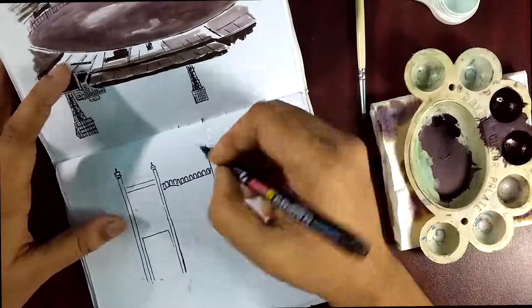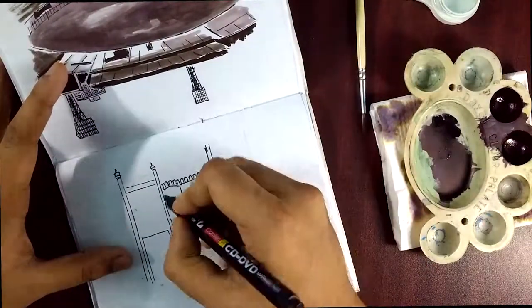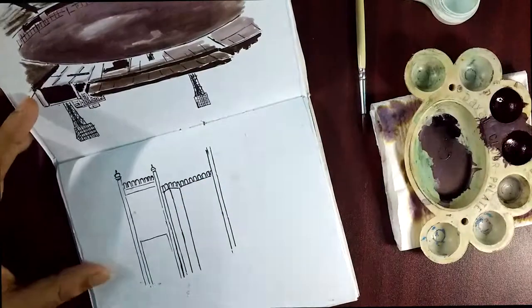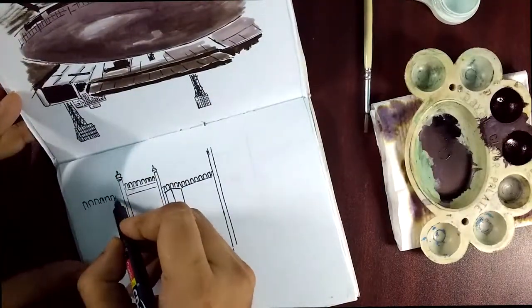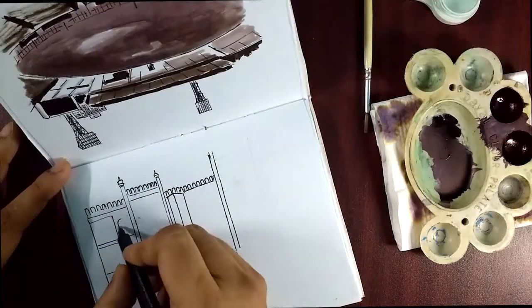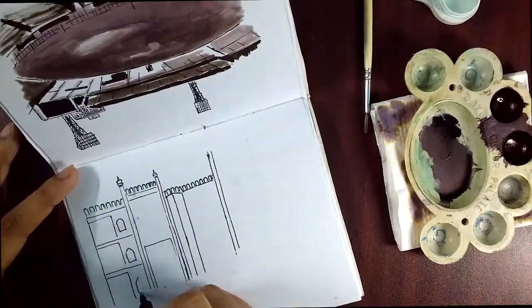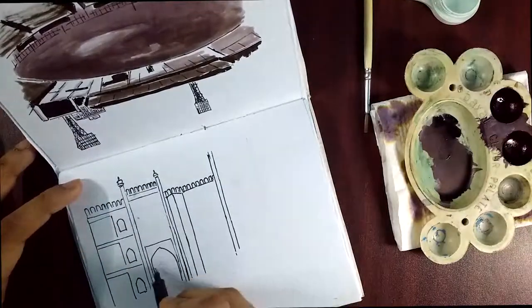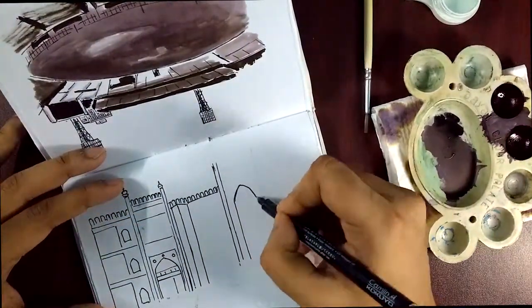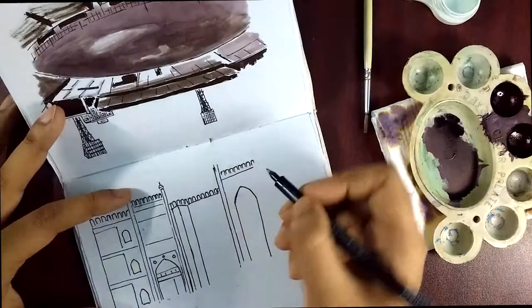The prayer hall has a seating capacity of 10,000 and the domes and minarets have been constructed in keeping with the Fatehpur Sikri style of architecture. In this sketch you will see a bit too much of architecture, so all I did was played with some shadows and lights. That's it, not much with it.